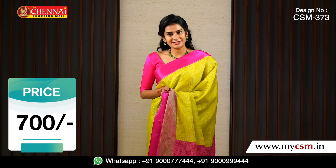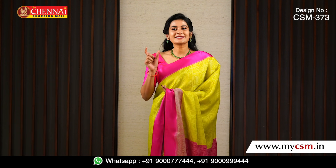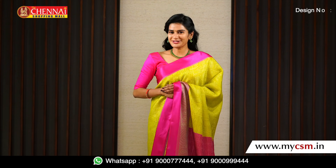This is just about 700 rupees and is a very easy process to order. Our website is www.mycsm.com and the search code is CSM-373. We have to order this saree.